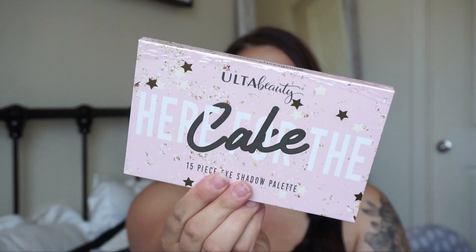So let's get started! The first palette I picked up — I saw this online and was really excited about it just because of the packaging. This is the Ulta Beauty 'Here for the Cake' 15-piece eyeshadow palette.